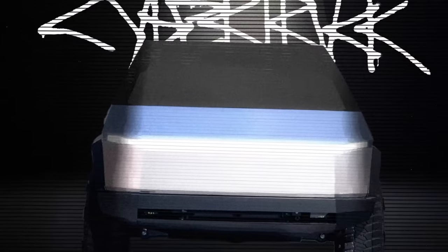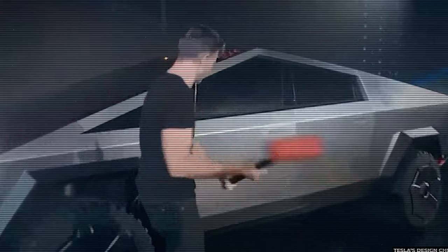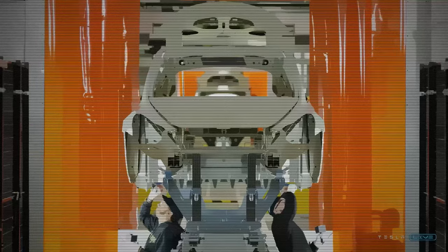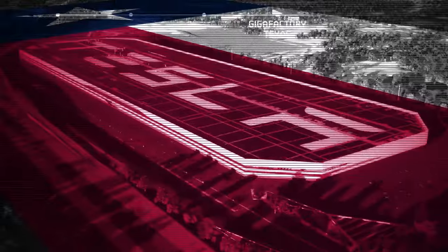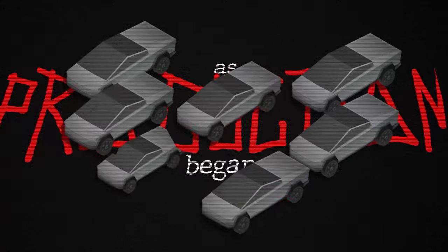The cause of the wait was those bold promises, because the initial designs were radical and the engineering challenges were immense. Manufacturing a vehicle with a stainless steel exoskeleton — something no other automaker had attempted at scale — required developing entirely new production techniques. At the heart of this effort was Tesla's Gigafactory in Texas, where the Cybertruck would be built. The factory itself was a marvel, but as production ramped up, so did the problems.